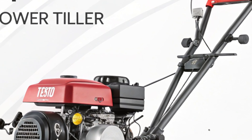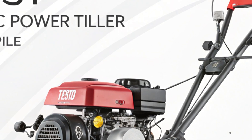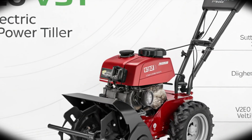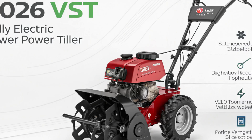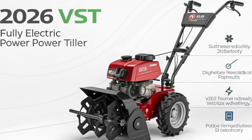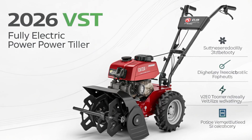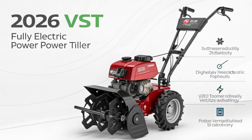From an economic perspective, the launch of the 2026 VST fully electric power tiller represents a strategic move for the brand. VST has built a strong reputation in the agricultural machinery sector, and by leading the way in electrification, it positions itself ahead of competitors. With global governments pushing for carbon neutrality and stricter emission regulations, the demand for electric farm equipment is expected to grow significantly over the next decade, and by being one of the early innovators, VST can capture a substantial share of this emerging market.